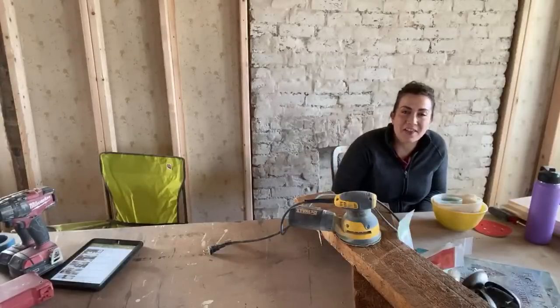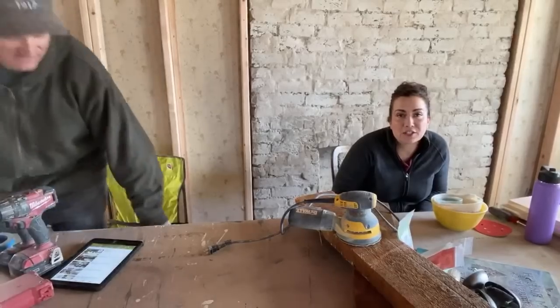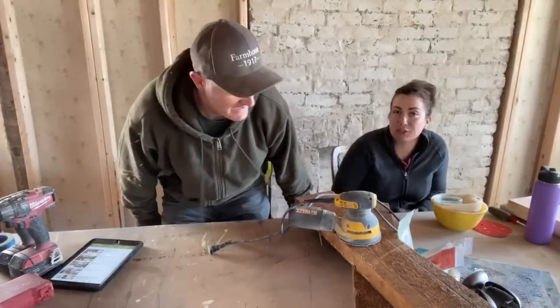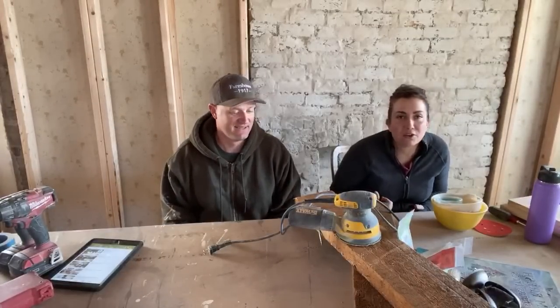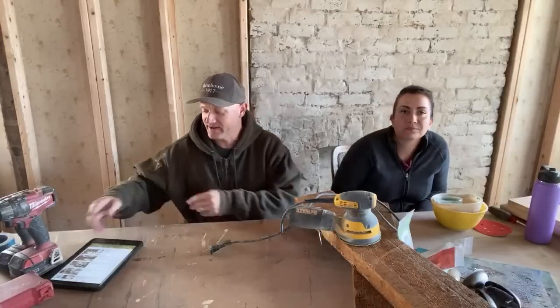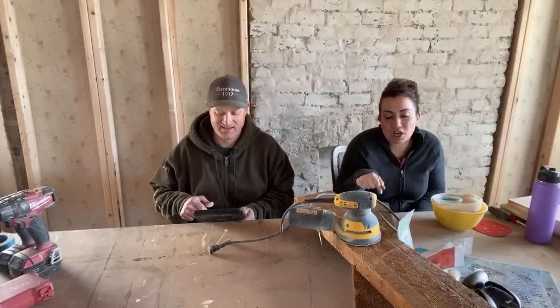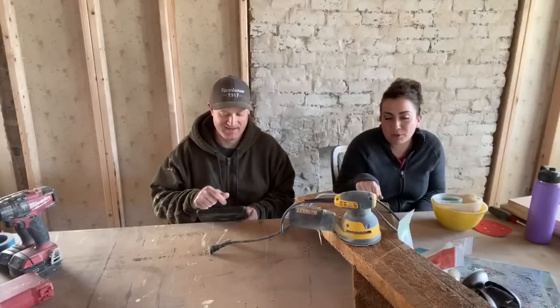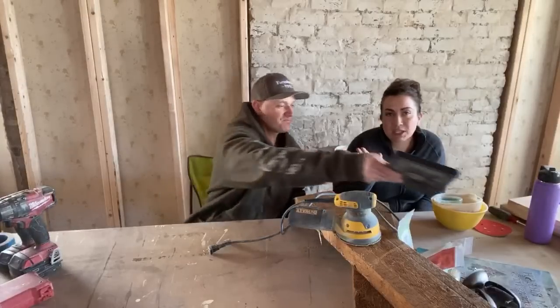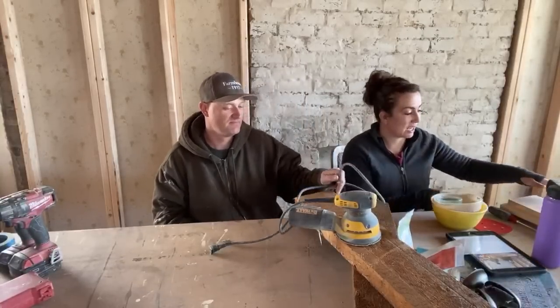Hey guys, welcome to Waste Not Wednesday at the farmhouse. We are busy tearing down the addition so we can build the new addition. We decided to do Waste Not Wednesday here so Zeb could get right back out to the mini excavator, because we rent it by the hour. We love you guys and decided to take one hour to take some junk we pulled out of the rubble yesterday and turn it into some cute farmhouse Christmas trays, because Christmas is selling like crazy at our shop.